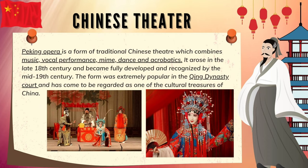Chinese theater. Peking opera is a form of traditional Chinese theater which combines music, vocal performance, mime, dance, and acrobatics. It arose in the late 18th century and became fully developed and recognized by the mid-19th century. The form was extremely popular in the Qing dynasty court and has come to be regarded as one of the cultural treasures of China.